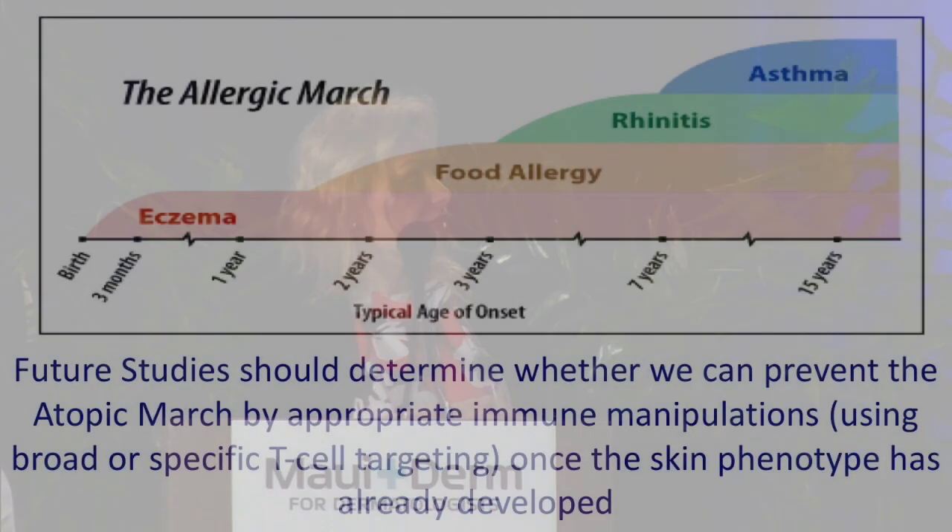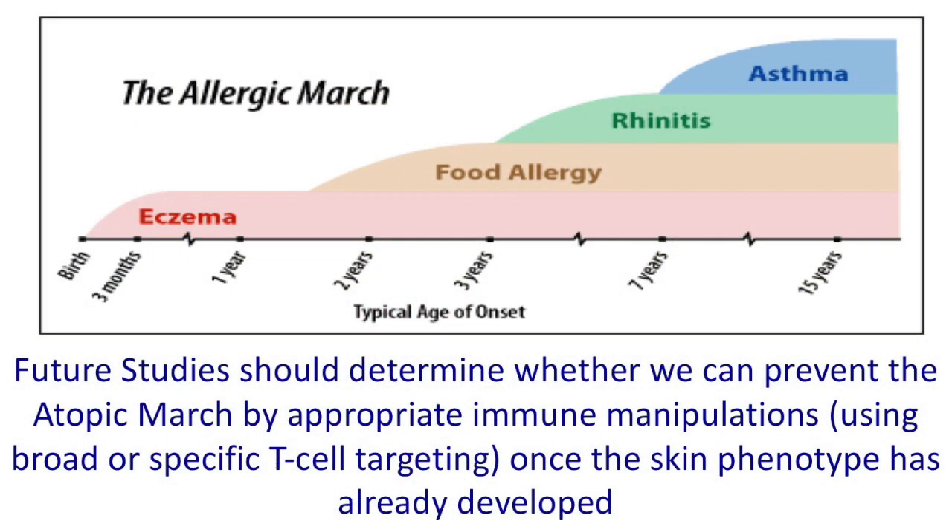These data are also highly relevant for the prevention of the entire atopic march. Eczema is the window for the atopic march — it starts first, followed by food allergy, allergic rhinitis, and asthma. Future studies should determine whether, once the disease has developed, it is possible to prevent the atopic march by appropriate immune manipulations, either broad targeting or specific T-cell targeting. That remains to be determined.